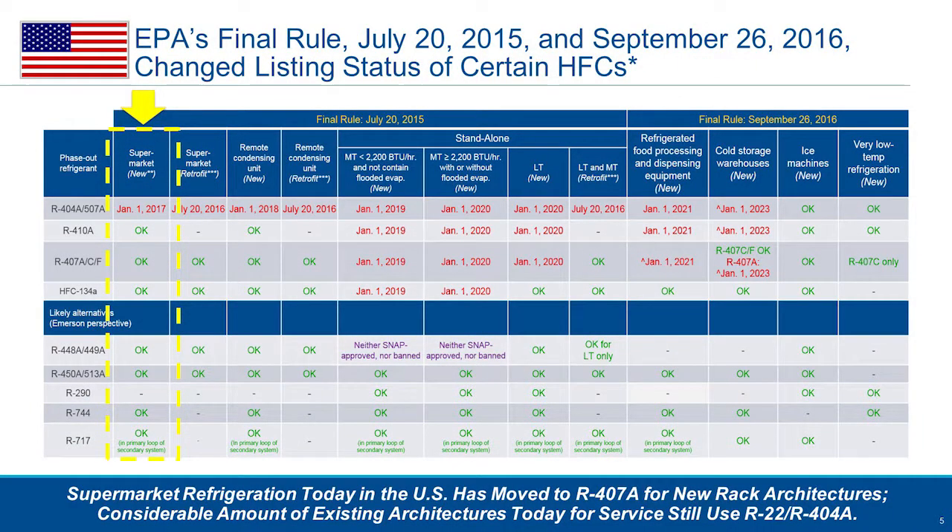In the United States, what you see here are the supermarket new architectures of today. As of January 1, 2017, the prevalent refrigerant R404A is no longer going to be allowed to be used for new constructions for architectures and rack systems. What is interesting is that 407A is in fact not delisted by the EPA. Therefore, we feel confident as an industry going forward to continue employing 407A architectures.